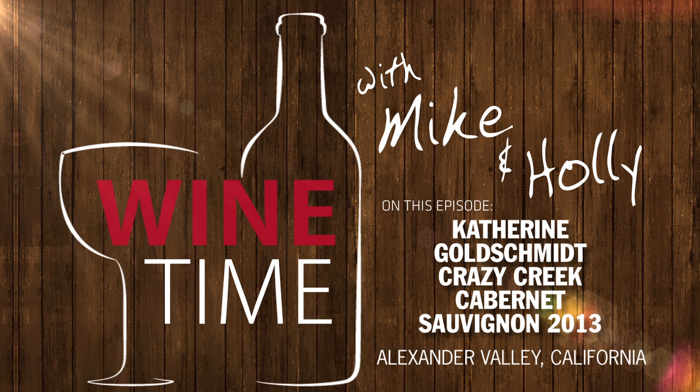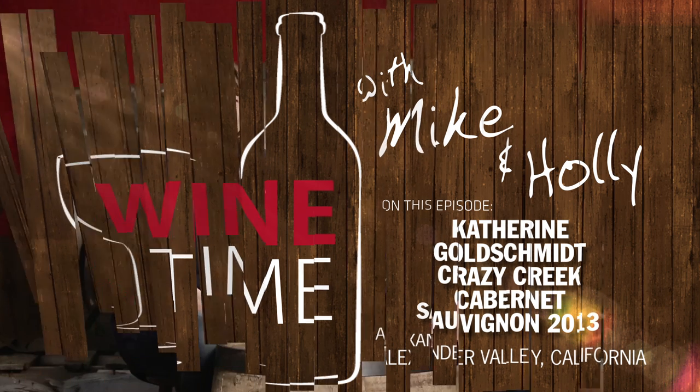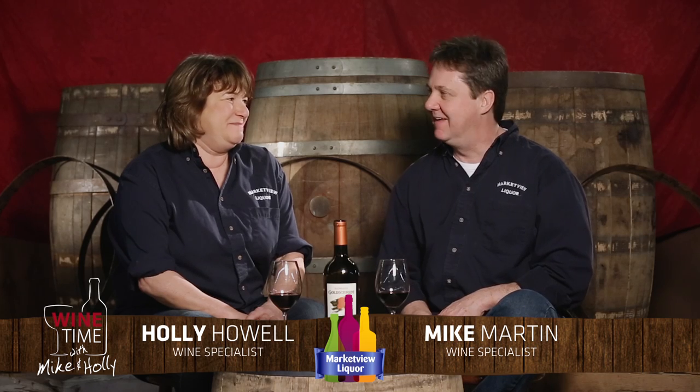Hello everyone, I'm Holly and I'm Mike, and today we've got a fantastic California Cabernet — this is the Katherine Goldschmidt Crazy Creek 2013 Alexander Valley Cabernet Sauvignon. The 2013 is a great vintage, even better than the 2012, and it's a full-bodied dry cab.